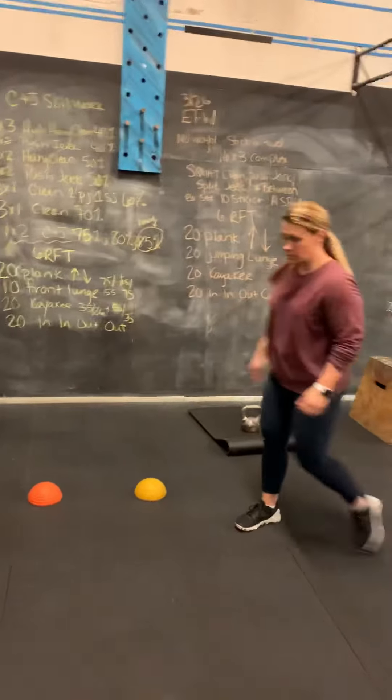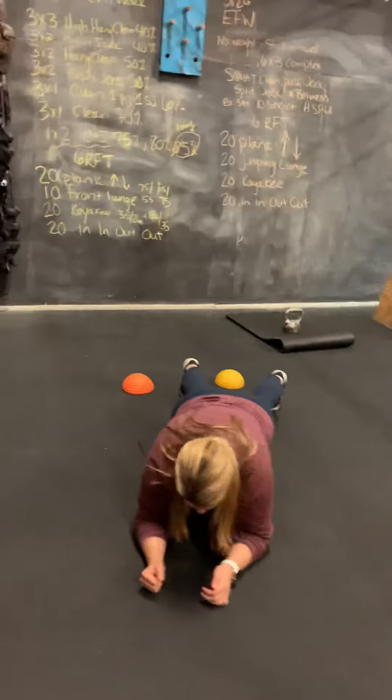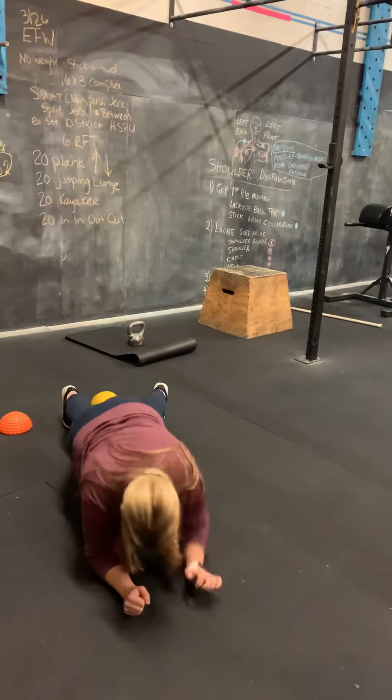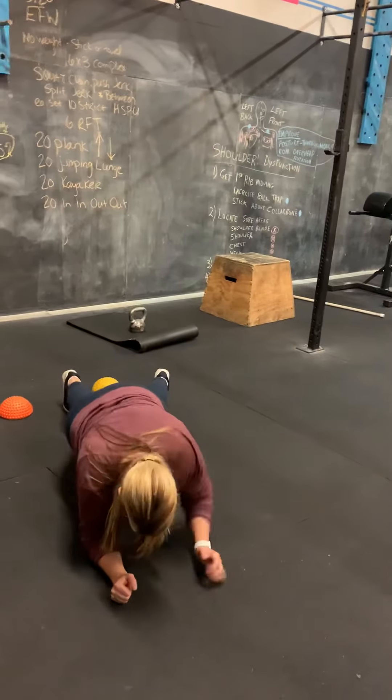Let's show the plank up-down here, Lori. So that plank up-down — she's starting out on the elbows, raising up to the hands — and then making sure to switch directions once in a while so we're not always coming up on the same side.